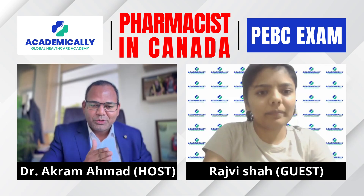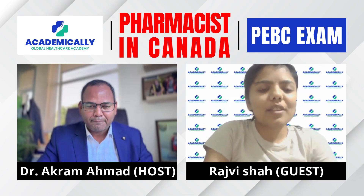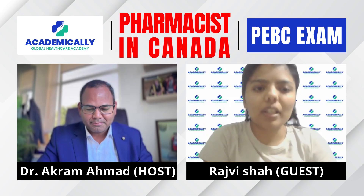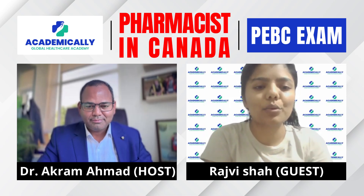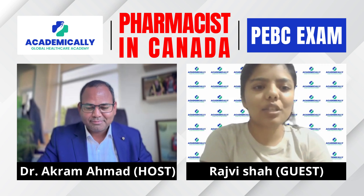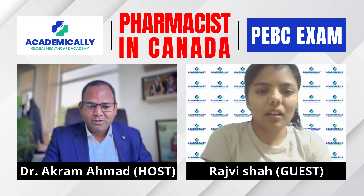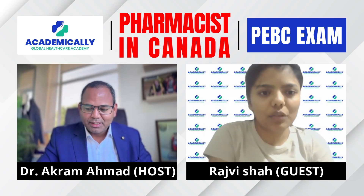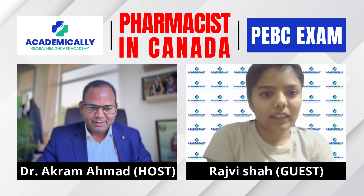So if we talk about the general steps that an international pharmacy graduate needs to take: the first one is to clear the examinations. There are three examinations, but document verification comes first — only after that can you write the exams.